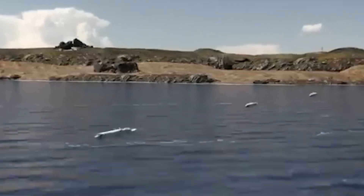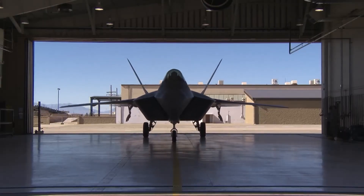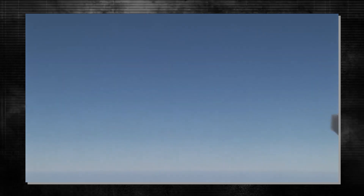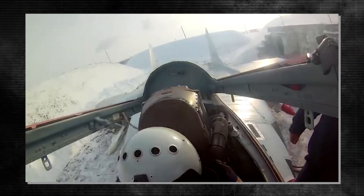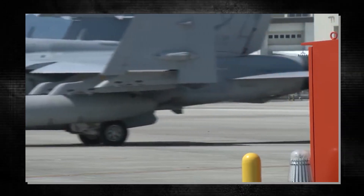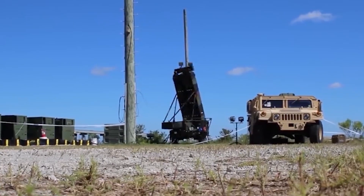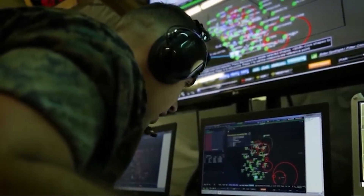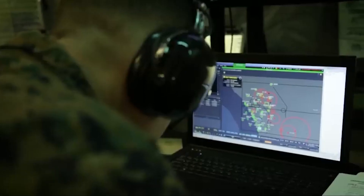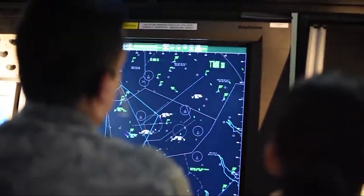To disrupt or deceive enemy radar and missile guidance systems, the aircraft is equipped with advanced Electronic Countermeasures and Electronic Support Measures systems. For air-to-ground missions, the Godzilla FX comes equipped with precision-guided munitions such as laser-guided bombs and GPS-guided bombs, ensuring pinpoint accuracy and minimizing the risk of collateral damage. It can also employ air-launched cruise missiles for long-range strikes, anti-ship missiles for naval threats, cluster munitions for area denial, and specialized munitions such as anti-radiation missiles and bunker-buster bombs.